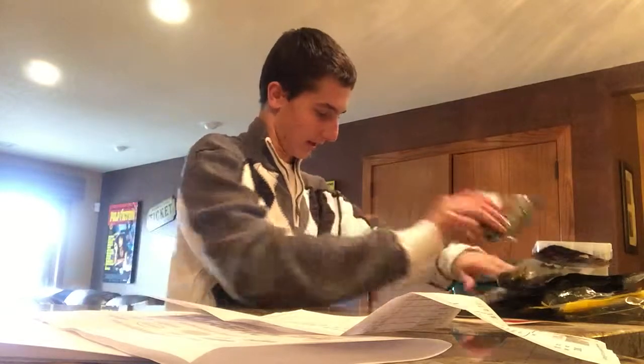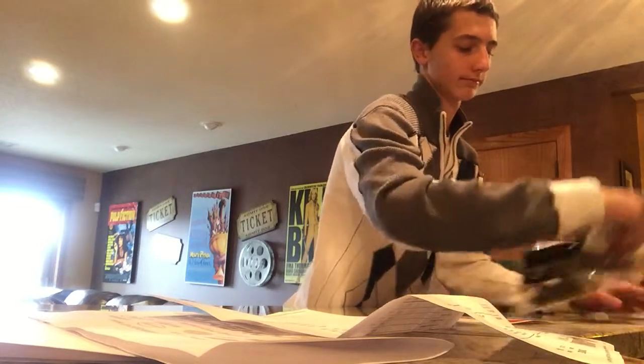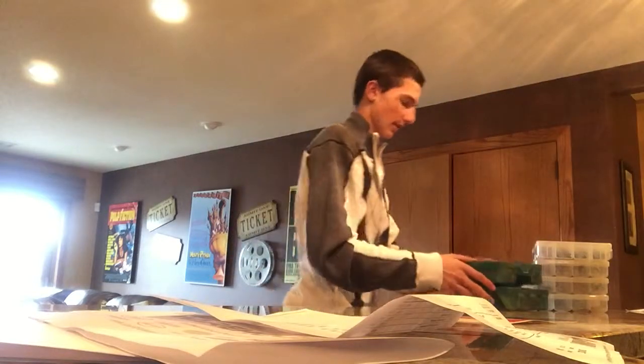I also got it in White Lightning, Copper Field, and then Ghost Dad, which is like a blue. It's pretty awesome. So that's all my swim baits and craw type baits.